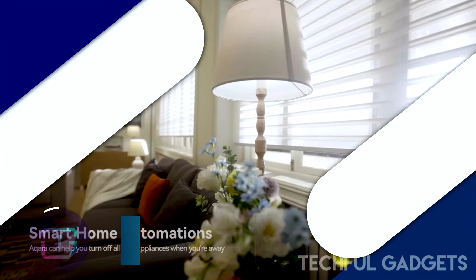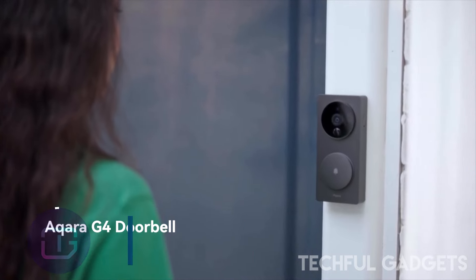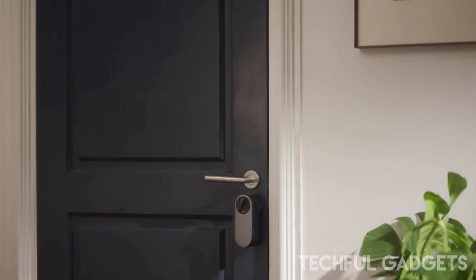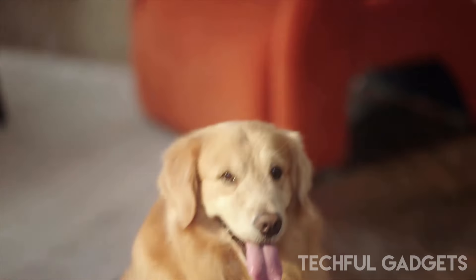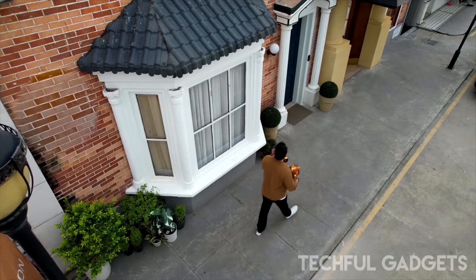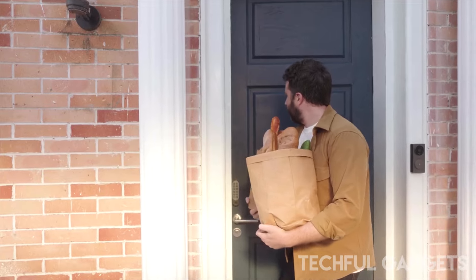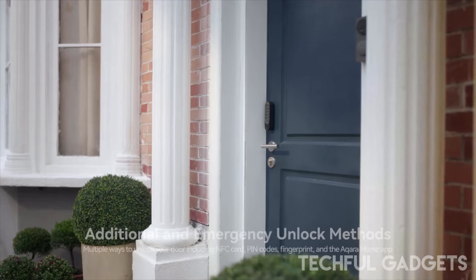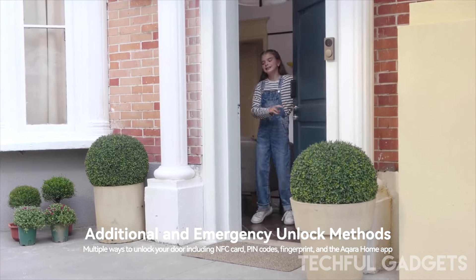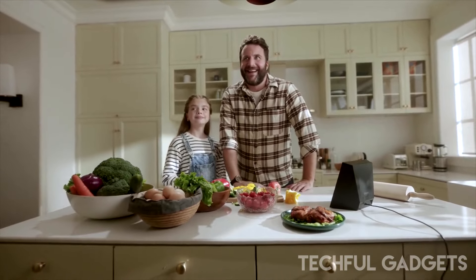Akara U200. Experience smarter, keyless entry with the Akara U200 Retrofit Smart Lock, which can be easily installed on top of your existing lock without any drilling. This advanced door lock offers a variety of convenient unlocking methods, including fingerprint, auto unlock, password, NFC, and more. Akara will soon add support for Apple Home Keys, allowing users to unlock the U200 by simply tapping their compatible iPhone or Apple Watch for easy and secure access to their homes.